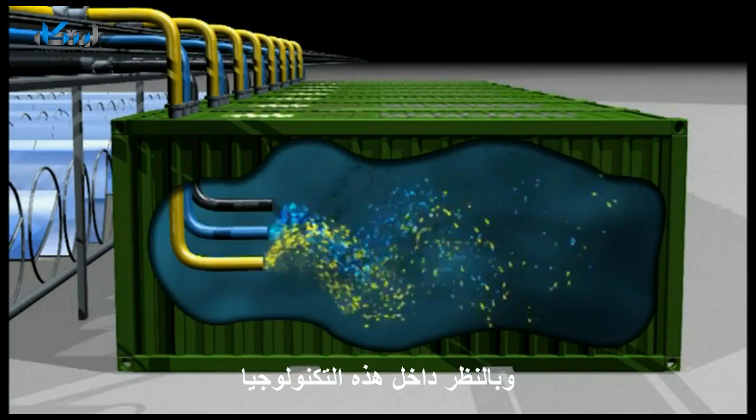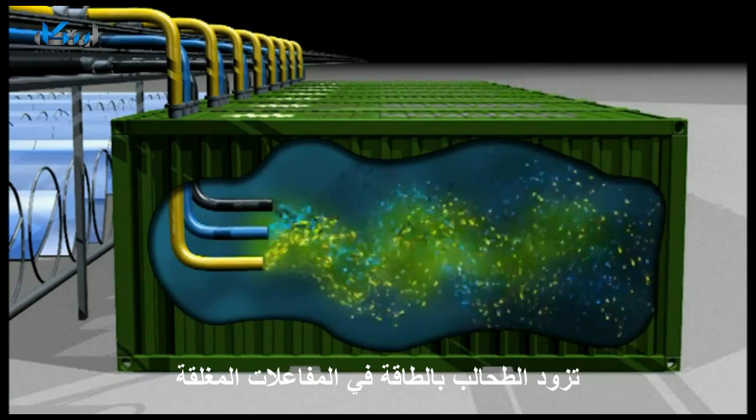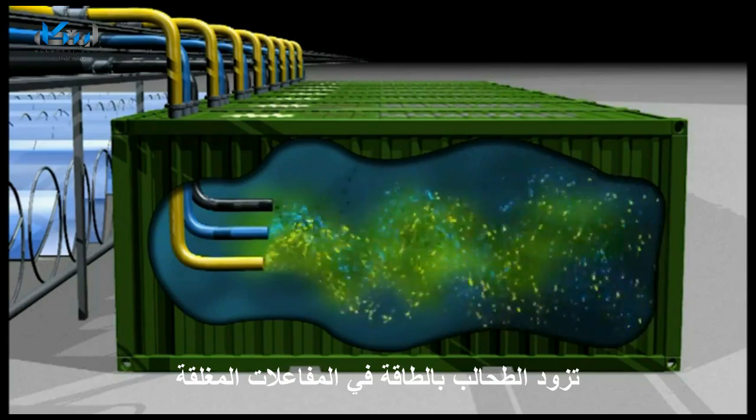A look inside the technology shows how light, carbon dioxide and nutrients deliver a powerful algae growth mix in the controlled, enclosed photobioreactors.